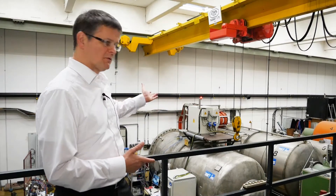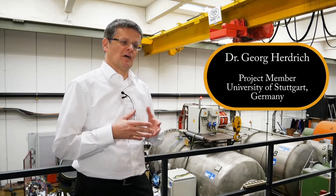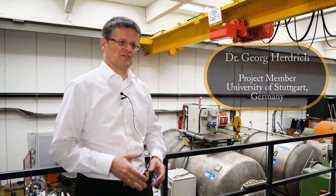We'll be doing ground-based demonstrations of atmosphere-breathing electric propulsion. We are testing in this facility, which is a facility for electric propulsion systems, an inductively heated plasma generator called IPG6S.